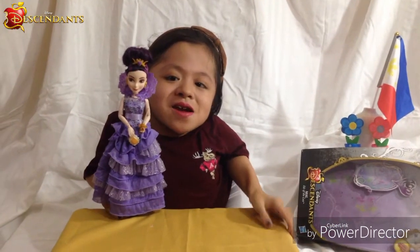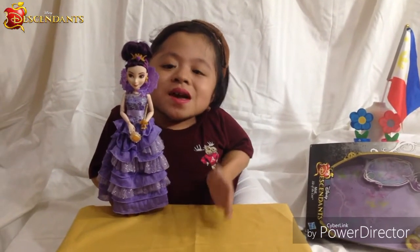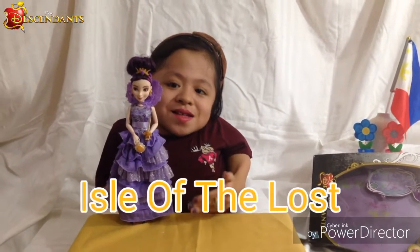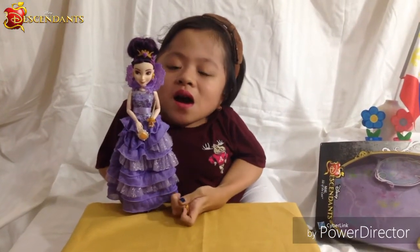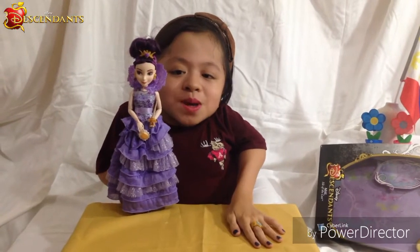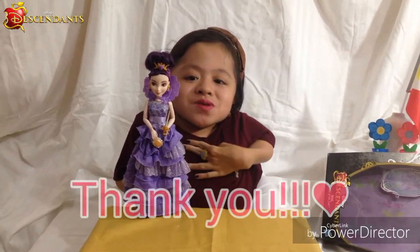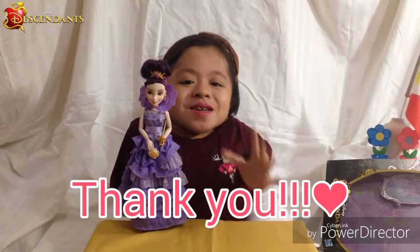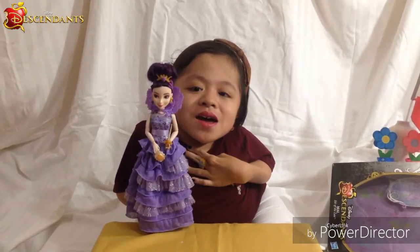Hey guys, it's Kyla here! Today I'm going to do a review of my very first Descendants doll. First of all, I just wanted to say thank you so much to my friend from Germany, Auntie Jessica and her family. They are so nice — I met them in January, I know it was a long time ago, but I'm so very thankful that I met them.